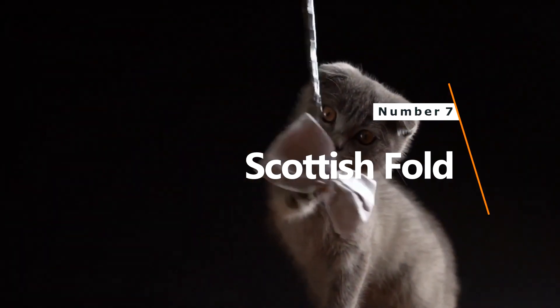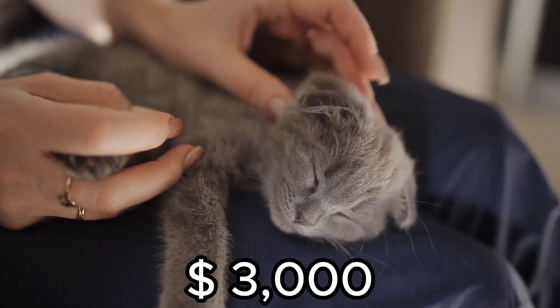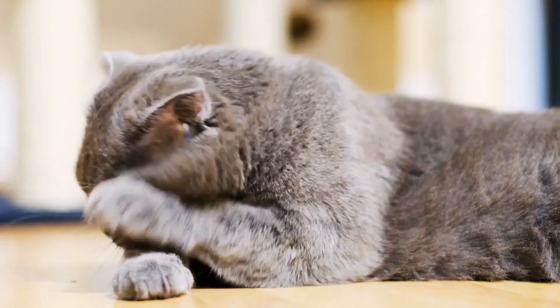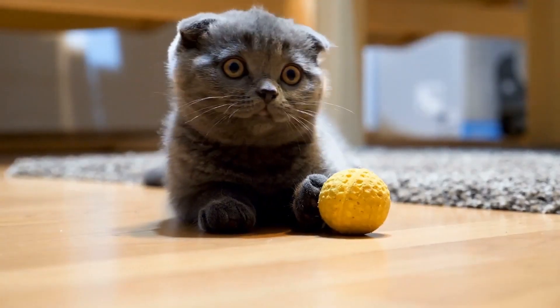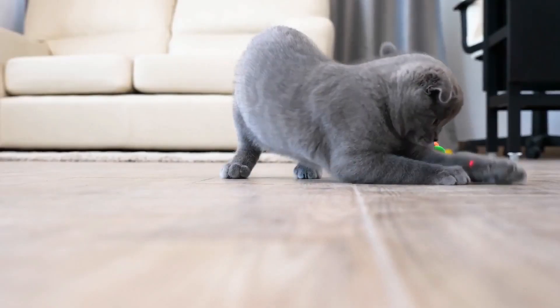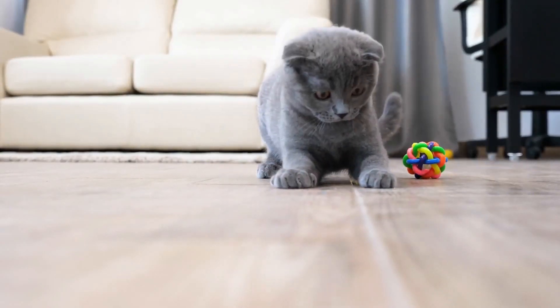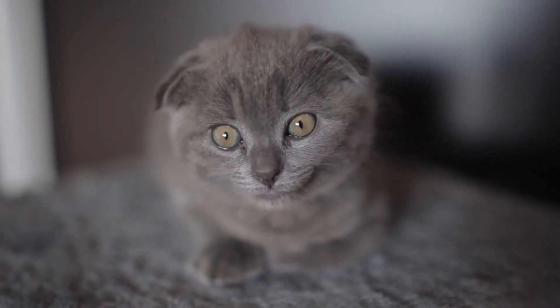Number 7: Scottish Fold. Price: $3,000. Originating from a farm in the Tayside region of Scotland in 1961, this breed is known for its distinctive folded ears that give it a teddy bear, owl, or pixie look. A shepherd named William Ross discovered the cat, obtained a kitten, and developed the breed.